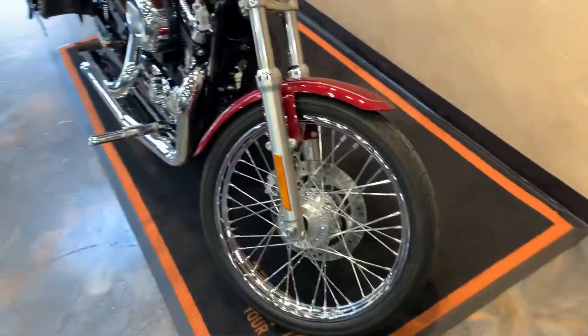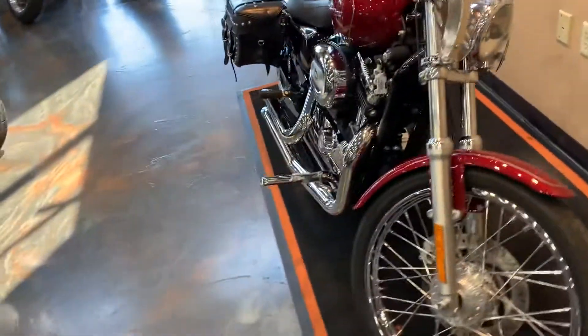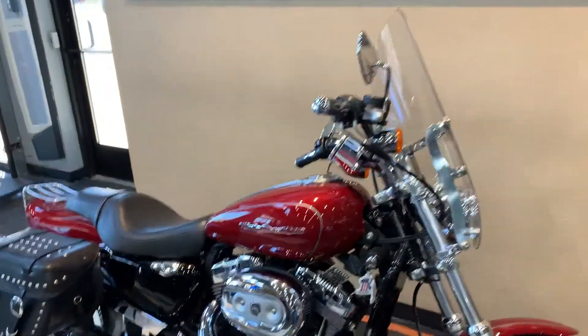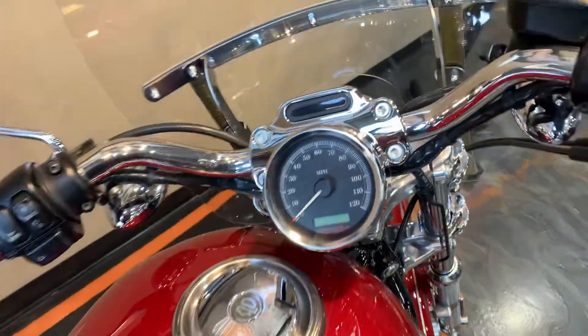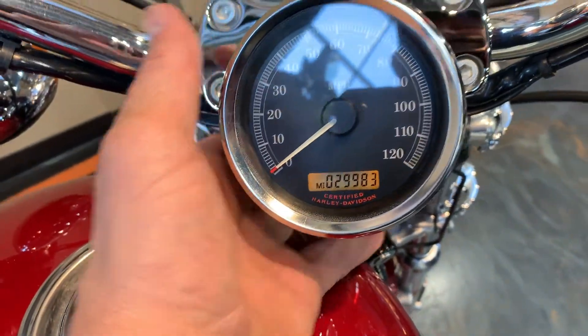The front is pretty clean. I'll get around to it here in a second and show you the miles on it. Carbureted — this is not fuel injected. We've got the flame grips there. Let me give a peek at the miles, get my hand in there. 29,983.